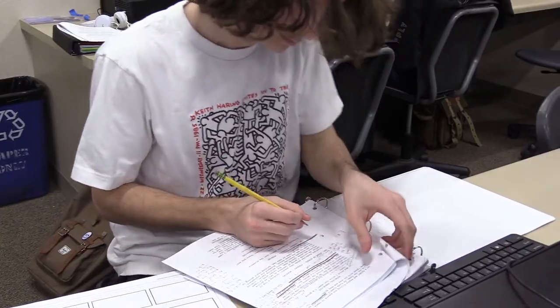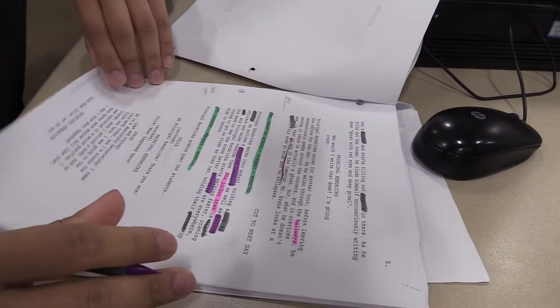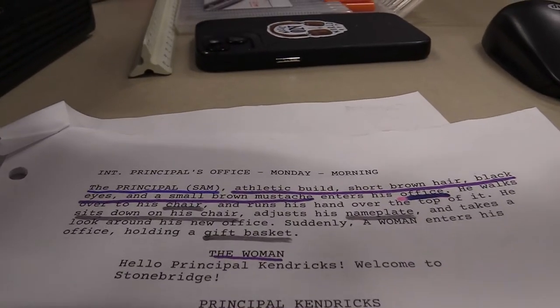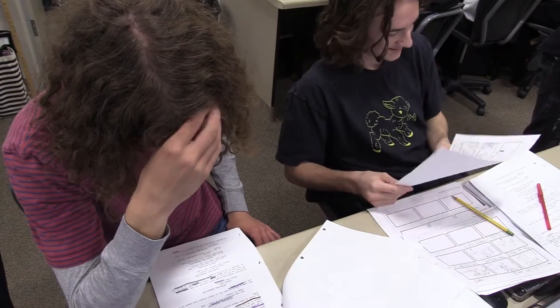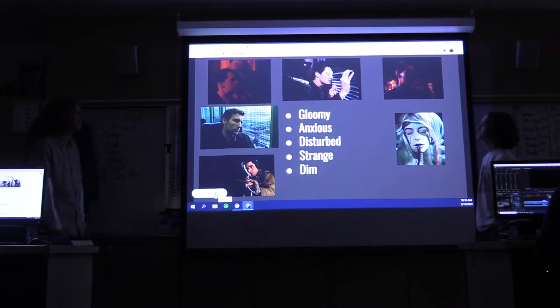First off, we start by reading the chosen script. Once this is done, every department goes back through and marks up the whole script with different colors to indicate props, needed items, and other things that are important for production.